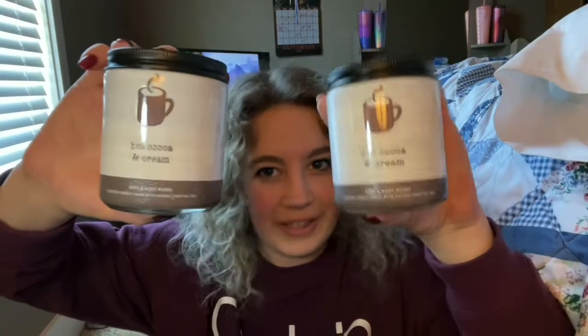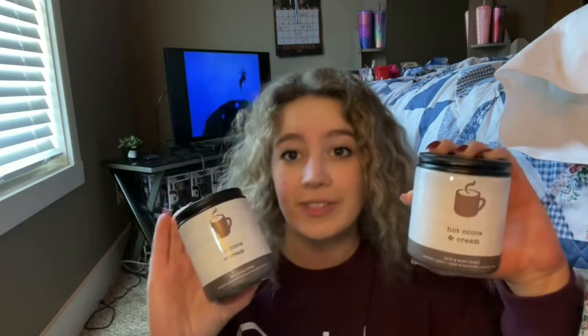Something else I'm obsessed with that just came back are the Hot Cocoa candles. Let me tell you guys, these smell just like a cup of hot chocolate and I'm obsessed with them. Every time they come out, I have to buy out the store. All they had were the little baby ones and they only had two — guess who got both of them? This girl.